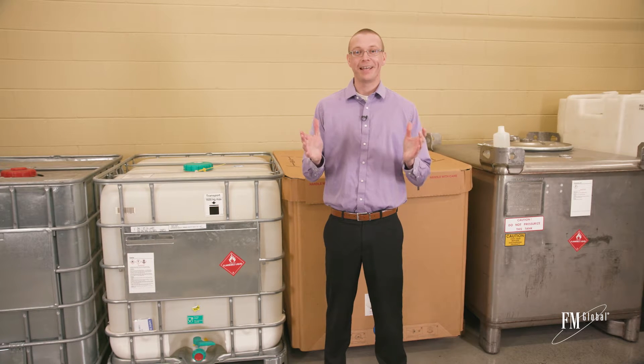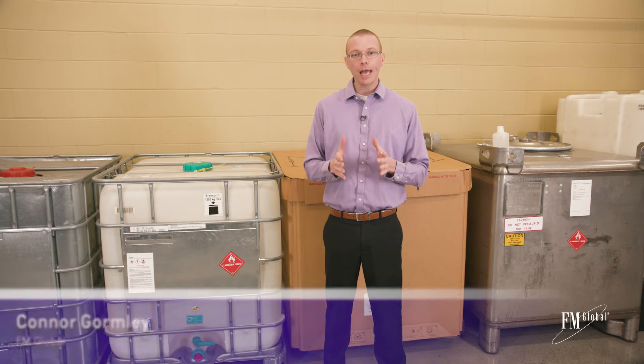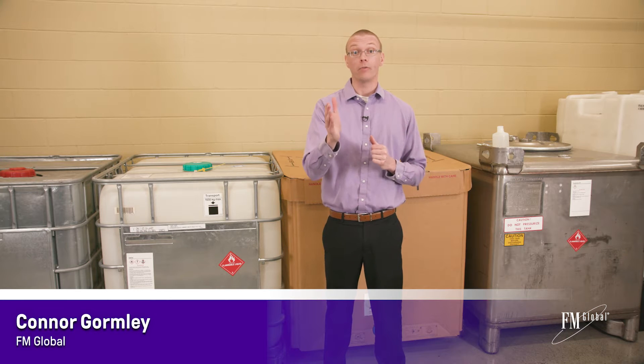Welcome to No More Risk. I'm here at the SimZone at the FM Global Learning Center and today we're going to talk about safely storing liquids that burn to prevent an uncontrolled fire event at your facility.